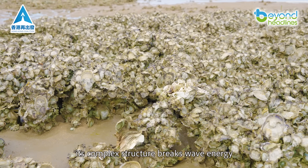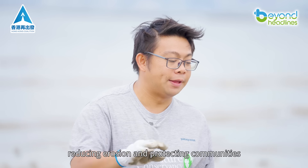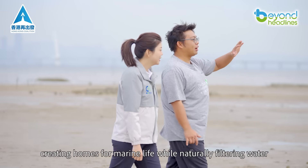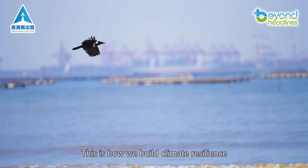As the reef grows, its complex structure breaks wave energy, reducing erosion and protecting communities. It's a complete ecosystem, creating homes for marine life while naturally filtering water. This is how we build climate resilience the natural way.